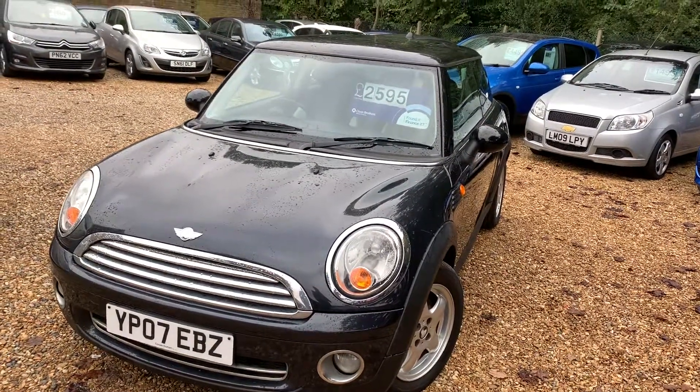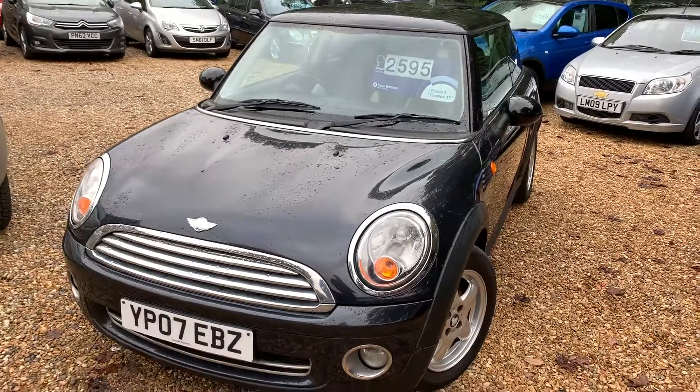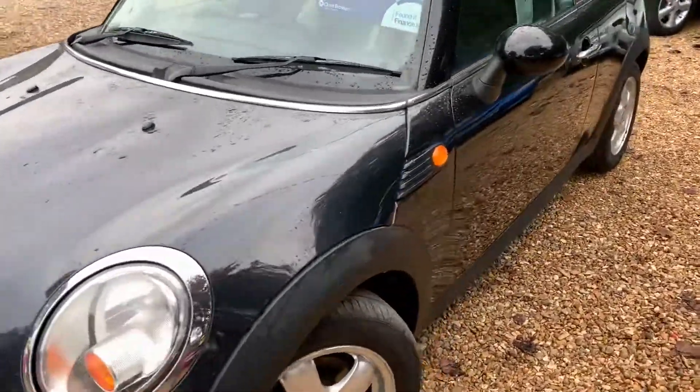Hello, this is Steve from Cam's Cars. It's a bit of a wet morning but I thought I'd quickly do a video — it shouldn't rain for the rest of the day. So today I've got a 2007 Mini. It's up for £2595 and it's a lovely black colour.